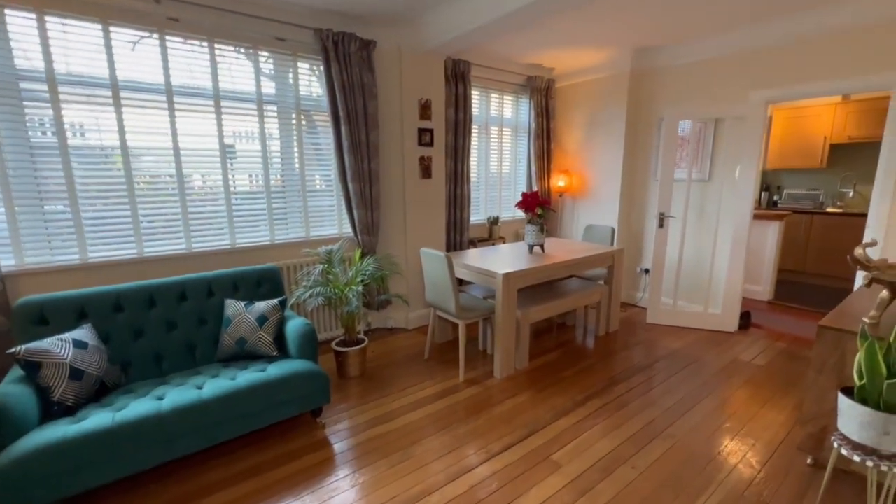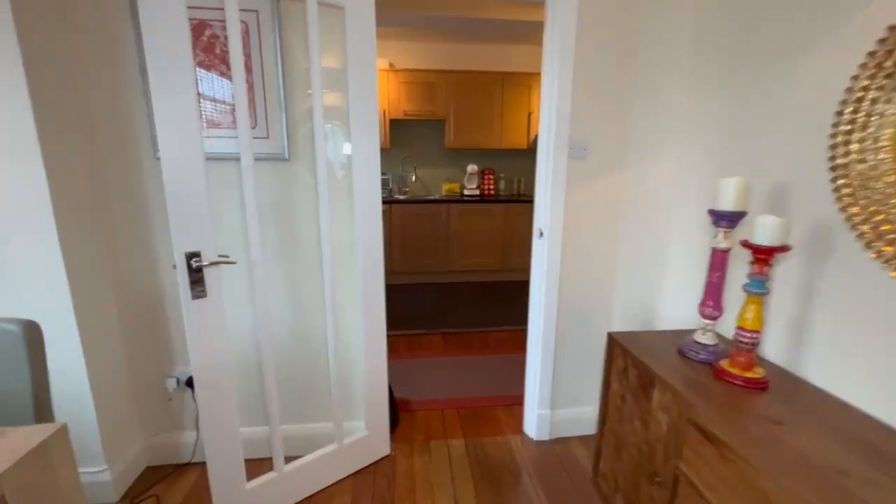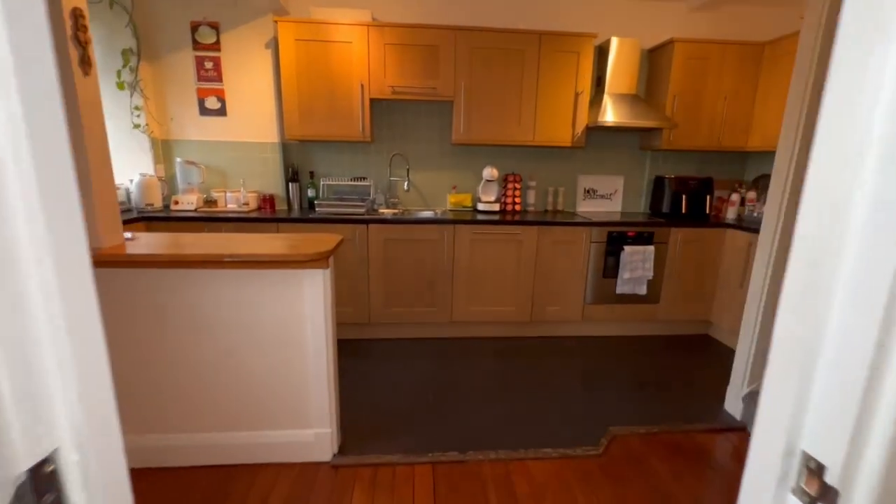This really is a very special flat. Let's exit the reception room and have a look at the open plan luxury kitchen.